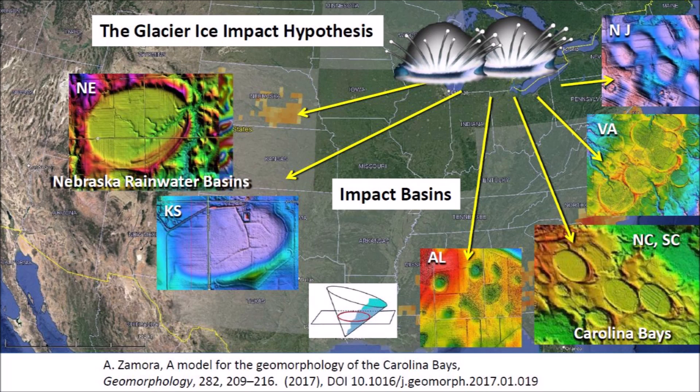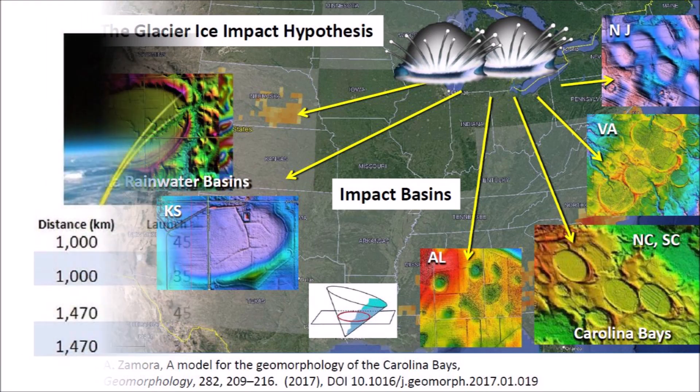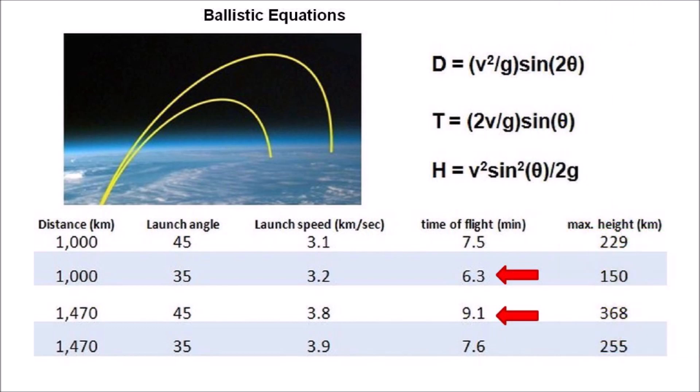In Nebraska, these basins are called Rainwater Basins, and along the Atlantic Coastal Plain, they are called Carolina Bays. Using ballistic equations, we can calculate that the glacier ice boulders ejected by the extraterrestrial impacts on the Michigan Peninsula had times of flight of six to nine minutes, depending on the distance and launch angles. All the Carolina Bays formed within a four-minute interval of saturation bombardment by the ballistic sedimentation of the ejecta curtain.